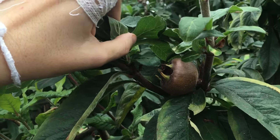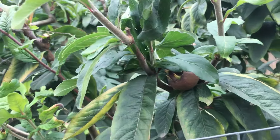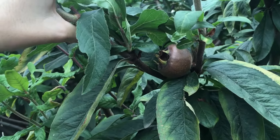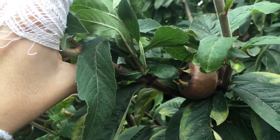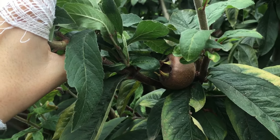The term for this ripening process is called bletting — B-L-E-T-T-I-N-G. When you blet a fruit, you are strategically allowing it to rot to the point where it is edible for people. Another example of this is astringent persimmons — you need to let them sit and become extremely soft on the counter in order to eat them.